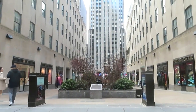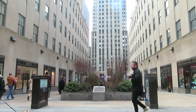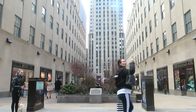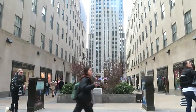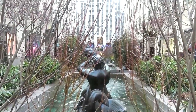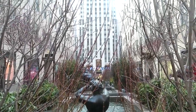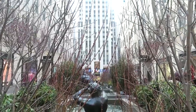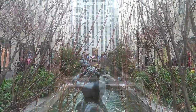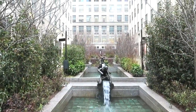Here we are at what might be considered the main entrance to Rockefeller Center. We see the French Building on the left and the British Empire Building on the right, and in the center, the aptly named Channel Gardens. A closer view of the Channel Gardens shows the fountains and the sculptures — not very colorful this time of the year, but spectacular in the spring, summer, and fall. The Channel Gardens is the first public botanical garden in the nation.